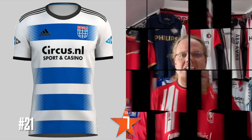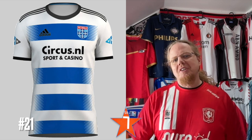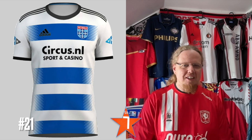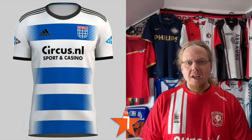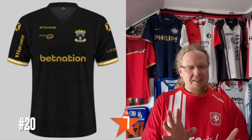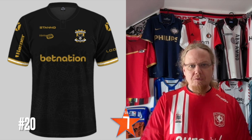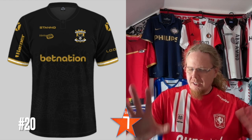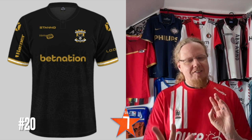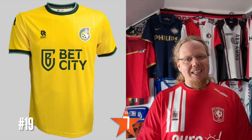The Waalwijk home jersey — I really like the fade in the bands. The gap for the sponsor annoys me — they could have arranged the stripes so the sponsor fits within one — but other than that I really like the fade, it makes for an interesting look. The Go Ahead Eagles away jersey has black and gold with a little bit of white. Too many sponsors, but there is a map of a fortress on there — probably related to the history of Deventer — which makes it pretty cool. The black-and-gold look is really nice.